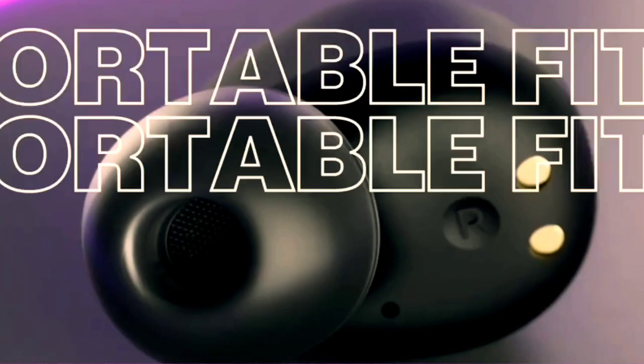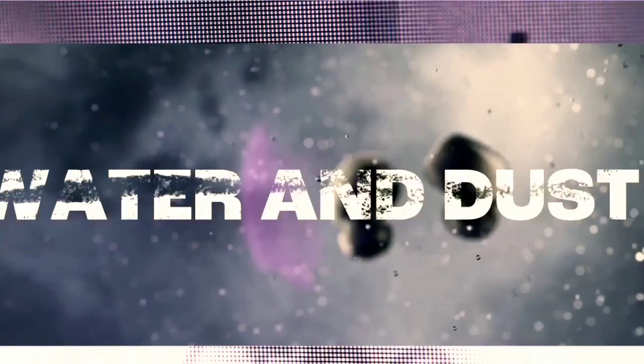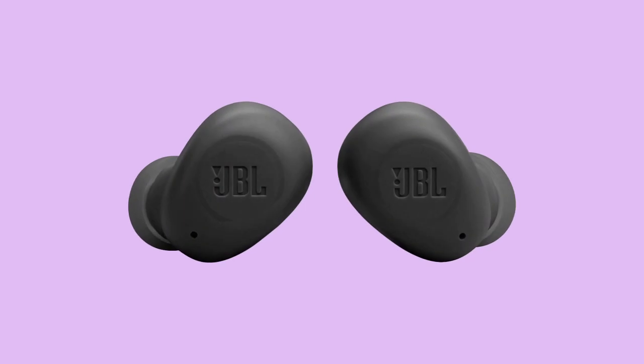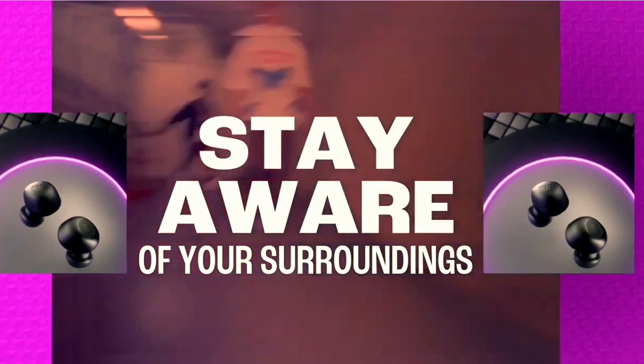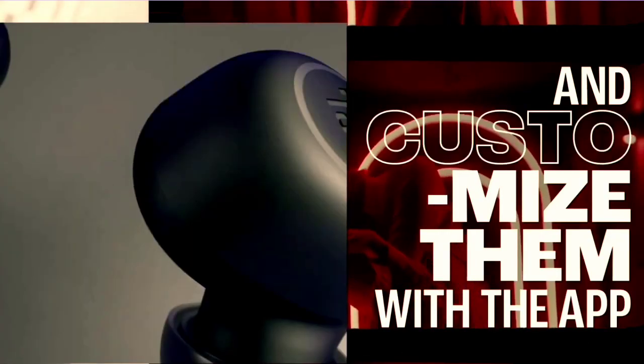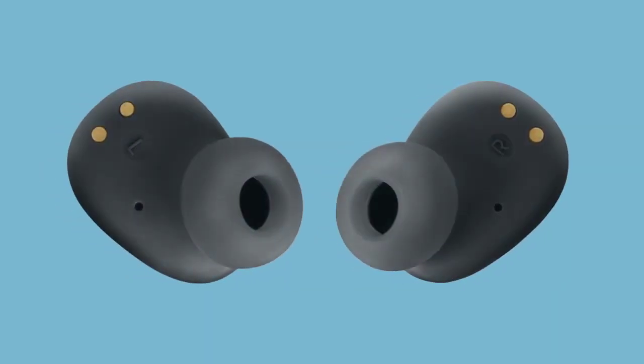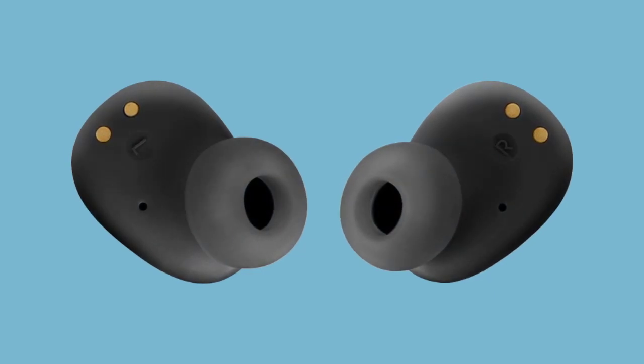The earbuds also come with a comfortable fit that makes them ideal for extended use. Additionally, the earbuds are water and dust-resistant, making them ideal for use during workouts or outdoor activities. The JBL Vibe Buds also come with an app that allows you to customize the EQ settings to your liking. However, the earbuds do not come with active noise cancellation, which may be a deal-breaker for some.